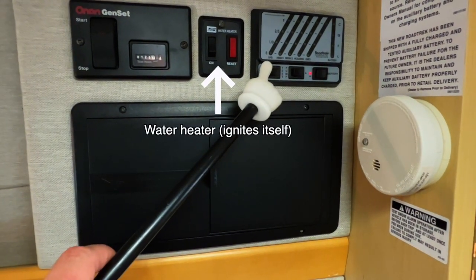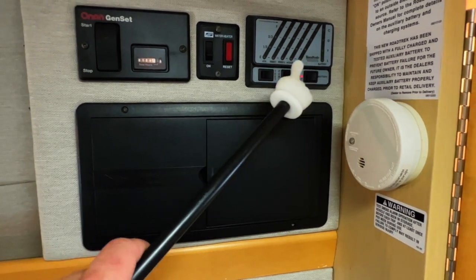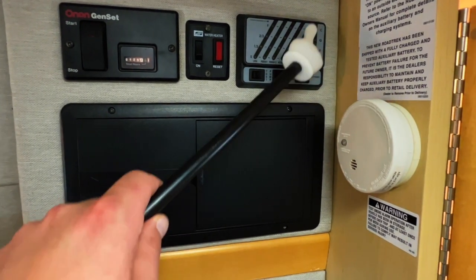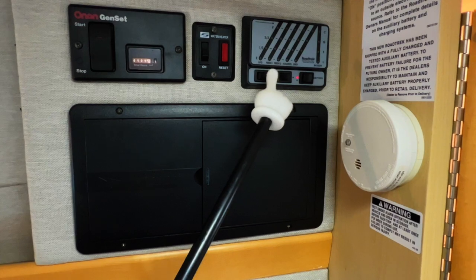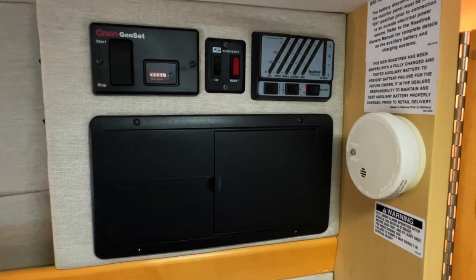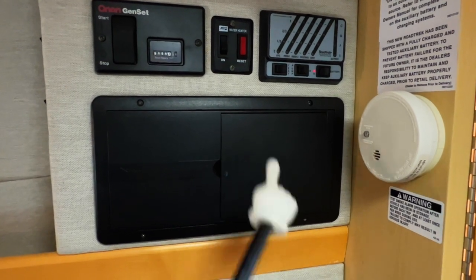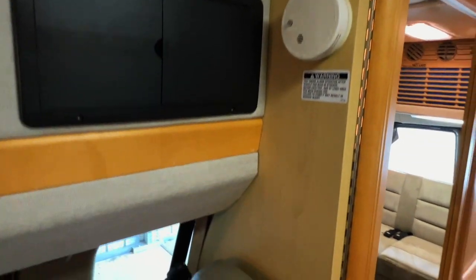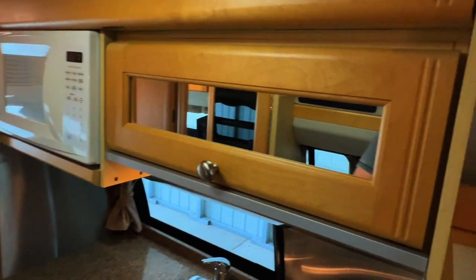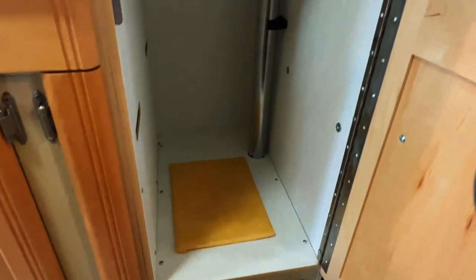The water tank levels are notoriously finicky, so don't always trust those. Got a coach battery levels test, water pump on/off switch that pumps water out of the onboard fresh water tank, and a coach battery disconnect that prevents parasitic draw. It also disconnects the charging systems — the shore power plug-in, the alternator while you drive, or the generator. Got our fuse panel with AC breakers and DC fuses. Got a smoke detector, some storage up top, and an AC plug-in.